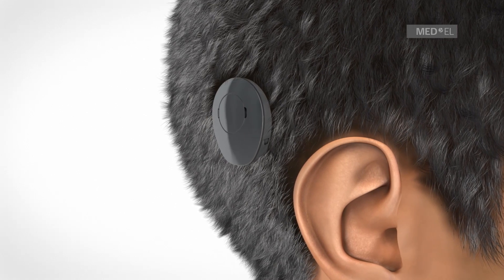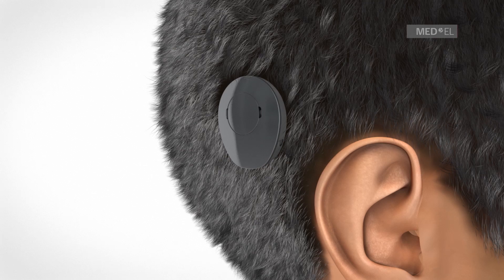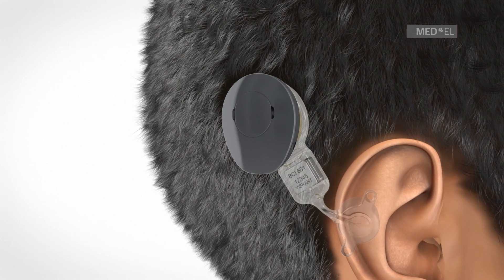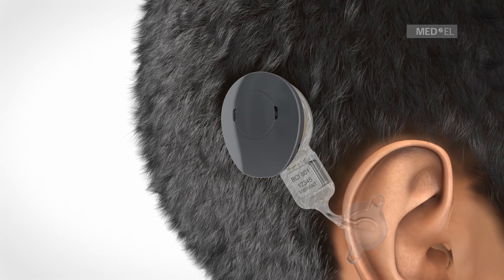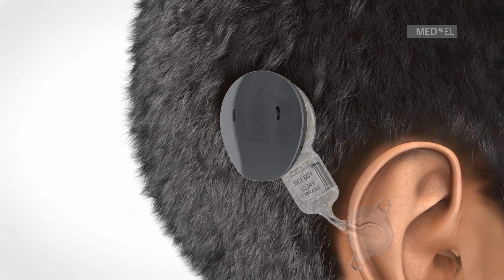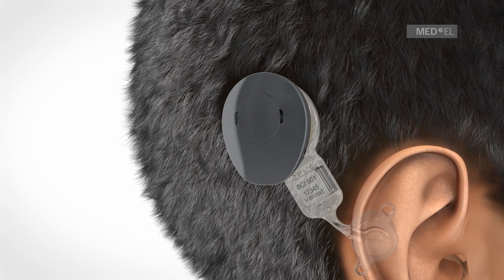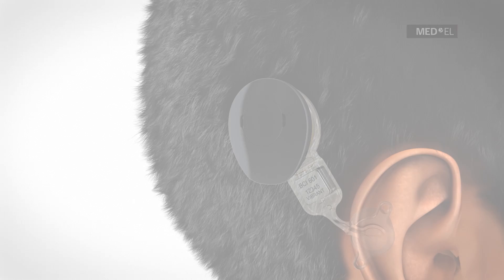The BoneBridge hearing implant system consists of an externally worn audio processor and an implant, which is surgically positioned under the skin. The audio processor is held directly over the implant by magnetic attraction and can be comfortably worn under the hair.